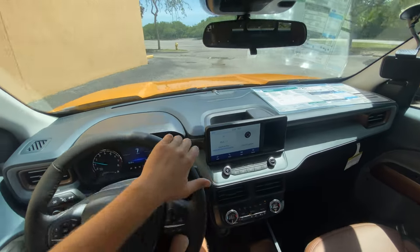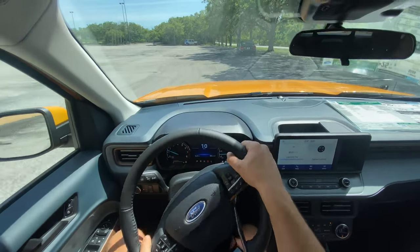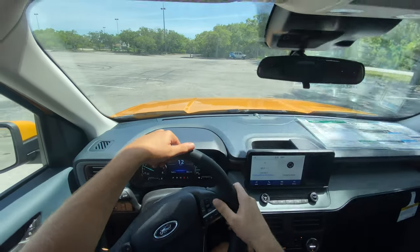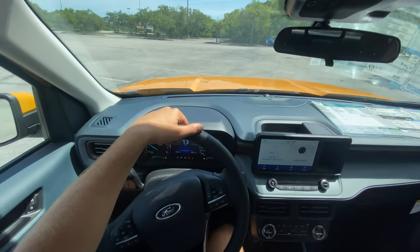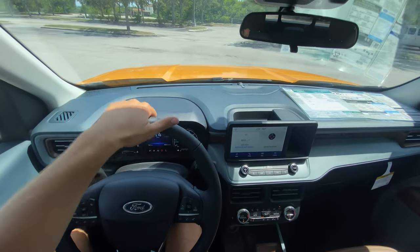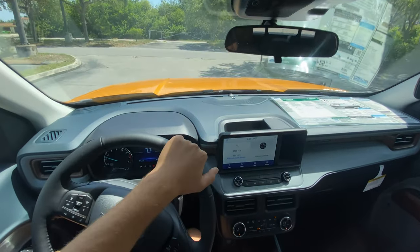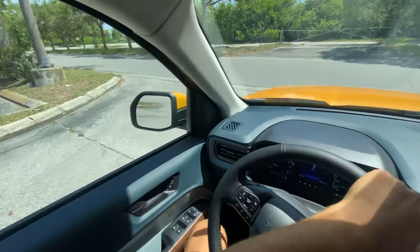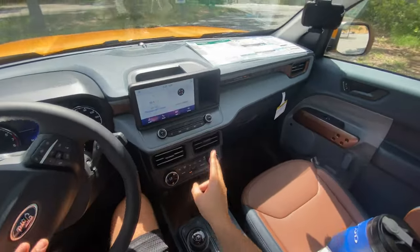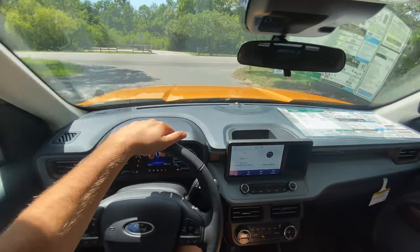Now we've seen just about everything with the inside and outside of this all-new 2022 Ford Maverick Lariat with the 2.0 turbo — let's take it out for a drive. The first thing I notice is the steering feels directly on center, very sporty for a steering rack. It doesn't feel truck-like at all. If it shares a similar platform with the Bronco Sport and feels anything like this, that's definitely impressive. The ride quality feels soft, especially with this FX4 off-road package.